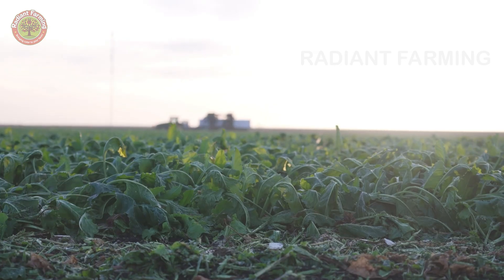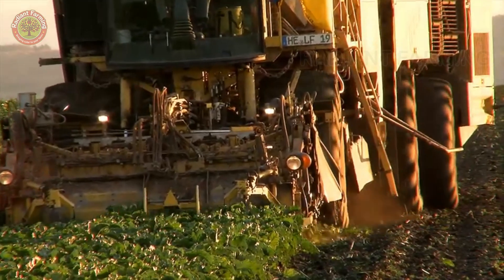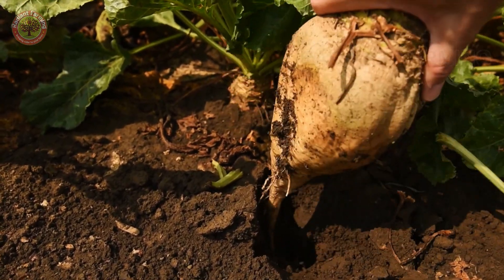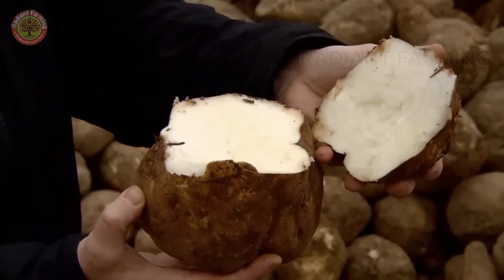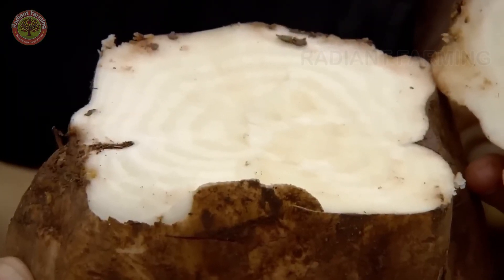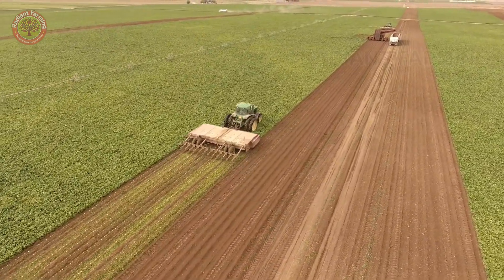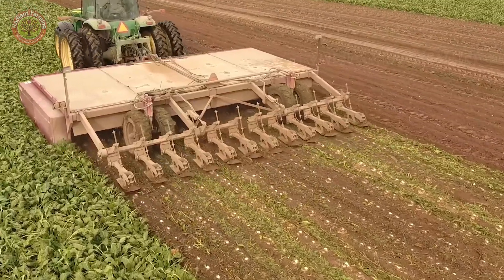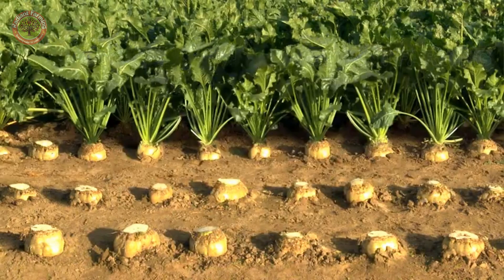Sugar beets are harvested from September to February the following year at more than 3,500 farms in eastern England. When the beets reach the optimal size and sugar content, harvesting begins. Processing plants in Norfolk can handle up to 3 million tons of sugar beets each year, accounting for two-thirds of England's production. On average, it takes about seven beets to produce two pounds of sugar.